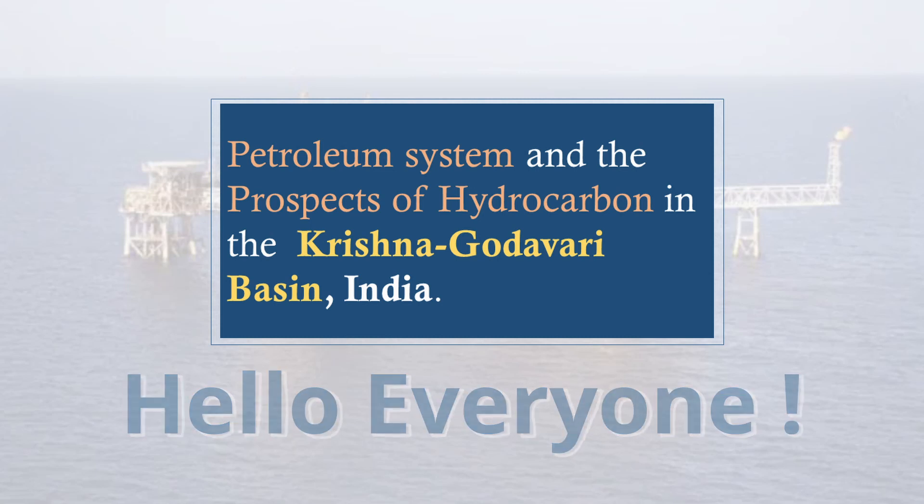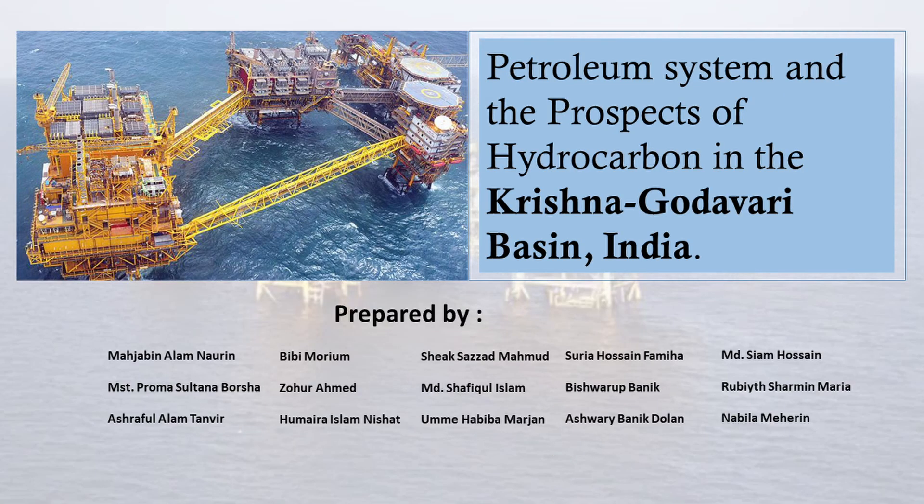Hello everyone. In this video, I am going to give you a presentation on the petroleum system and the prospects of hydrocarbons in the Krishna Godavari Basin, India.